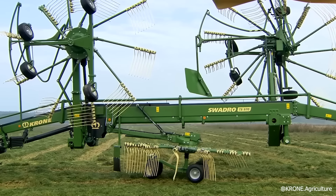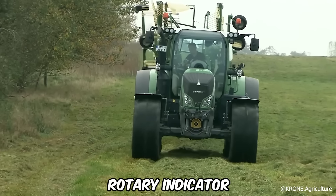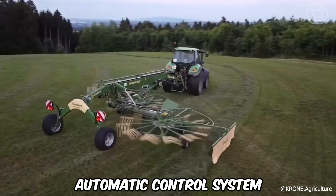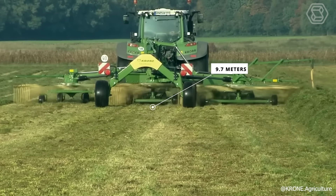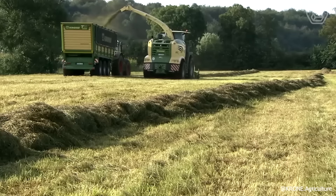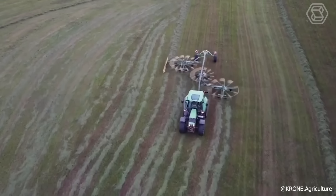Krone has recently introduced the TS-970, featuring an electrically adjustable working height and a rotary indicator. This machine's hydraulic-adjustable automatic control system ensures optimal road handling. With a working width of 9.7 meters, the TS-970 offers high efficiency, and this large rake stands out for its exceptional maneuverability and user-friendly operation.